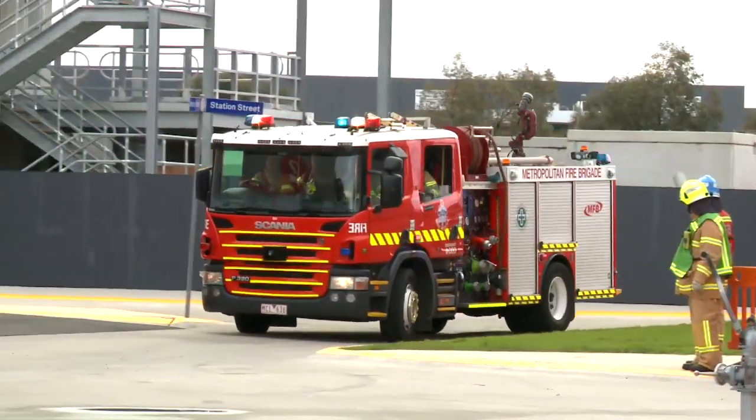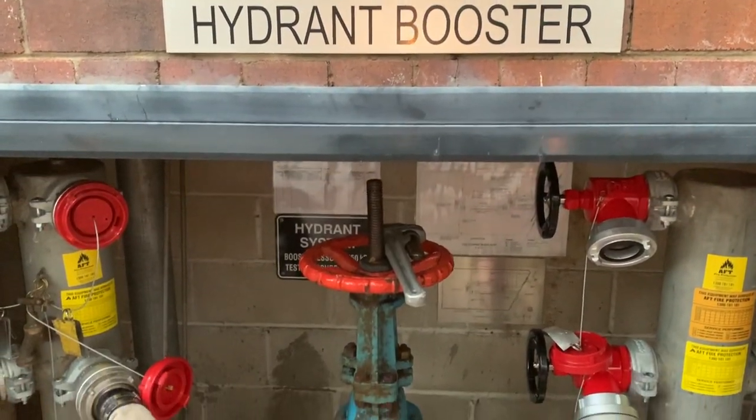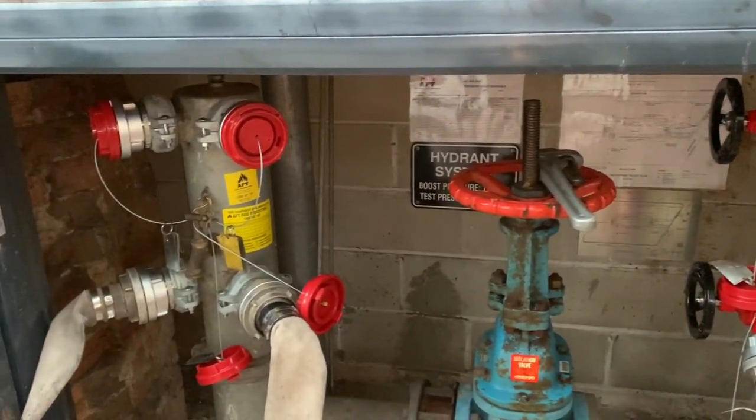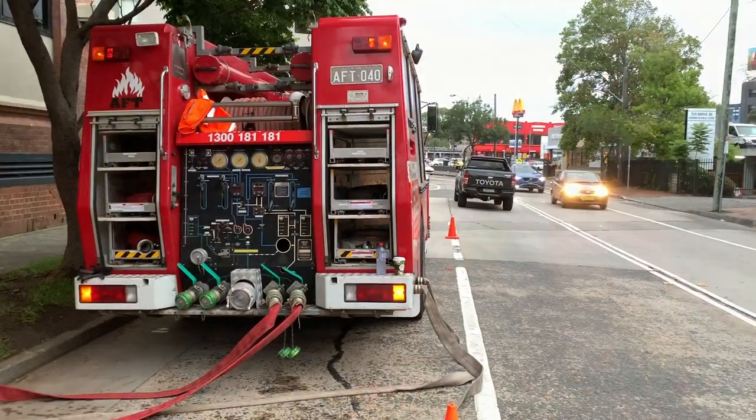When fighting a fire, the fire brigade relies heavily on the on-site hydrant system. The booster is the heart of a hydrant system. It is used by the fire brigade to connect the pumping appliance to the hydrant system.